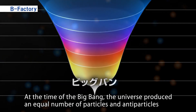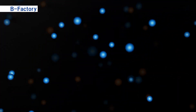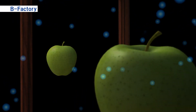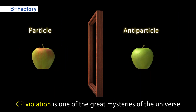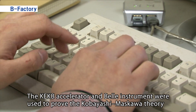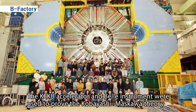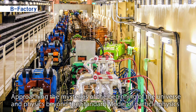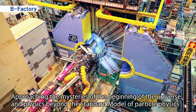It is believed that at the time of the Big Bang, the universe produced an equal number of electron-like particles and antiparticles such as positrons. In our present universe, however, only matter made of particles remains, and there is no antimatter. The difference between the properties of particles and antiparticles, known as CP violation, is one of the great mysteries of the universe. The KEKB Accelerator and the Belle instrument proved the Kobayashi-Maskawa theory proposed to explain this mystery. Dr. Kobayashi and Dr. Maskawa were awarded the Nobel Prize in Physics in 2008. Today, Super KEKB and Belle II are approaching the mysteries of the beginning of the universe and physics beyond the standard model of particle physics.